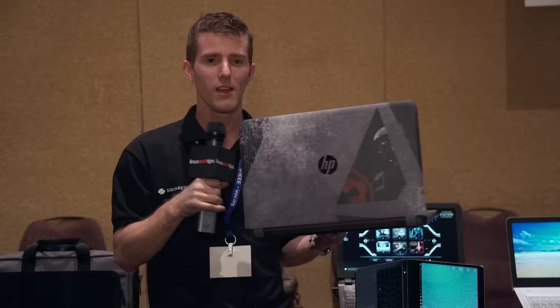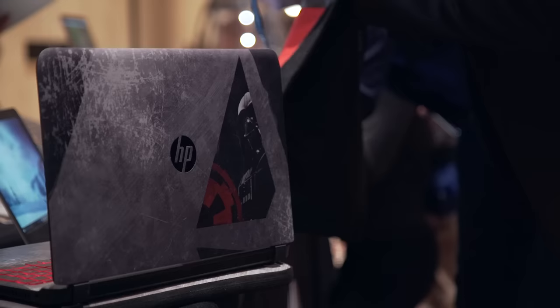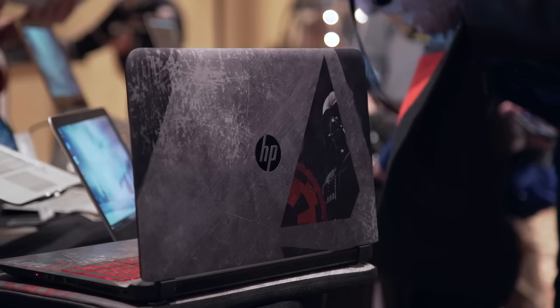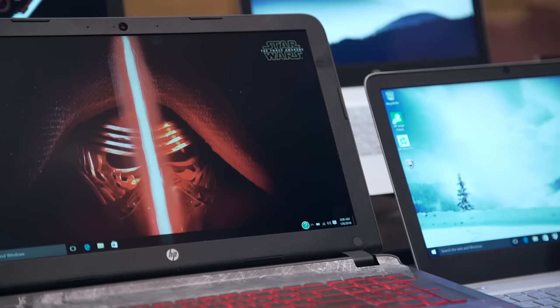In walking past the HP booth, the thing that immediately grabbed my attention was the Star Wars co-branded laptop. To be perfectly clear, this is not a super high-performance machine. It's a $699 MSRP machine. It comes with a Core i5, 8 gigs of RAM, a 1 terabyte hard drive, a 1080p IPS display in a form factor that's not exactly groundbreaking by any stretch of the imagination.